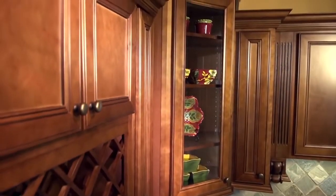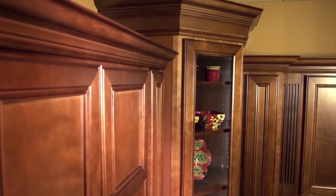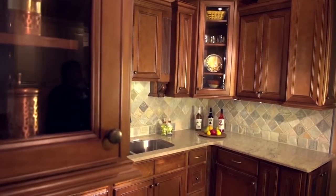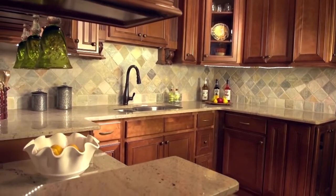Top it off with glass doors and refined crown molding and you have the makings of a classic kitchen. Chestnut Avalon comes in a raised panel or shaker style door and can be upgraded to include soft close hinges and no slam drawer glides.